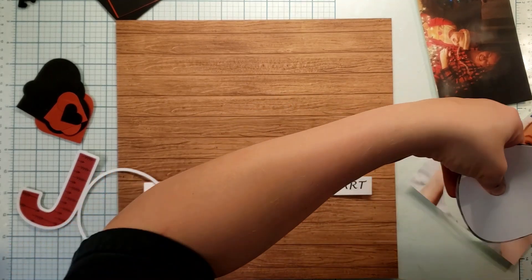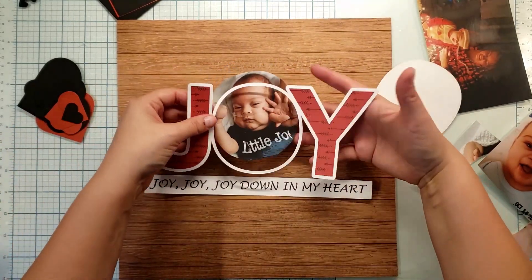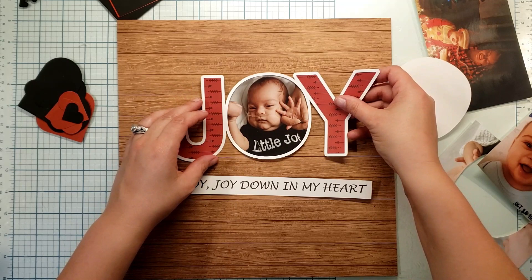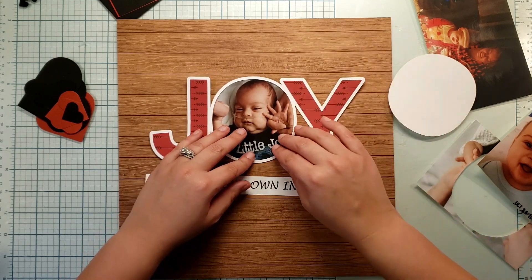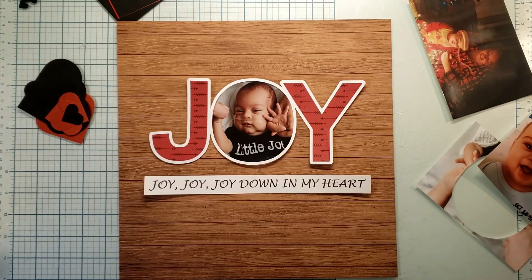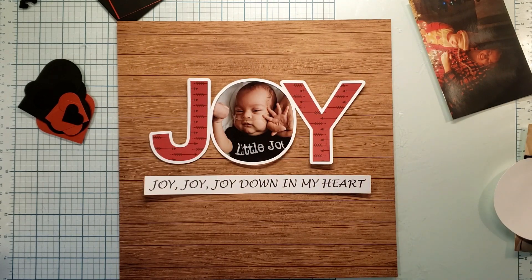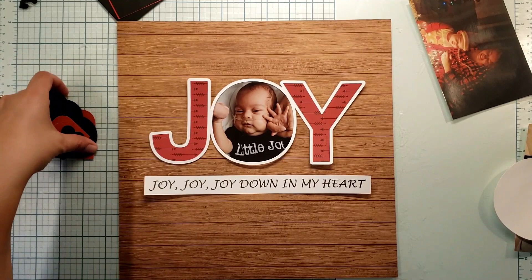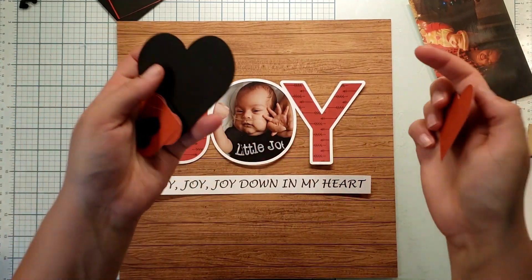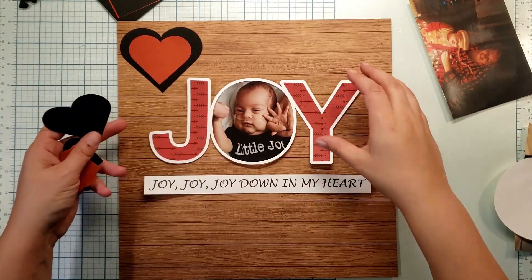Some people do extremely intricate die cuts or cut files, but that is not my intent with this one. This is truly just to get the word joy and to talk about how much JJ has brought joy to our lives. Because I am doing this cut file, usually when I'm doing something more intense I go ahead and do some very simple embellishing. I've got some parts that I die-cut out — I've got a cascading heart die set, and I thought this would be a perfect opportunity to really emphasize the hearts on my page.